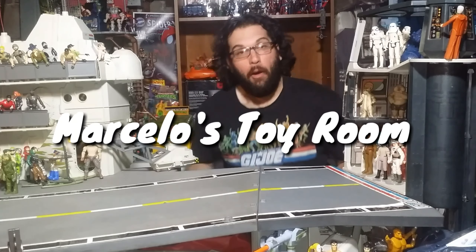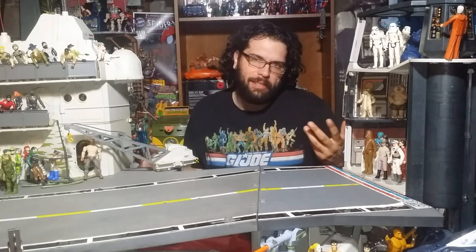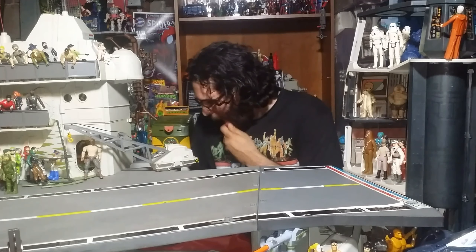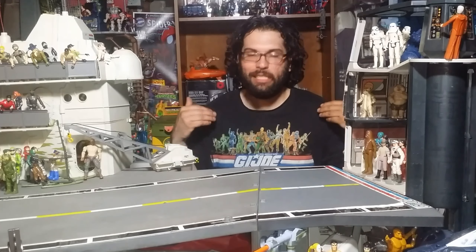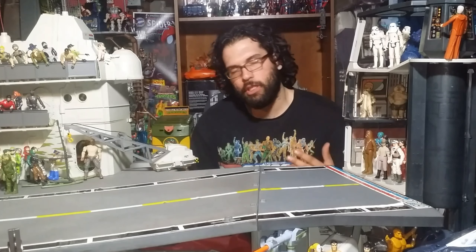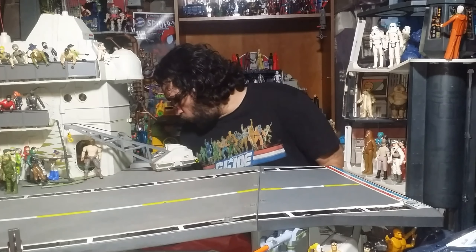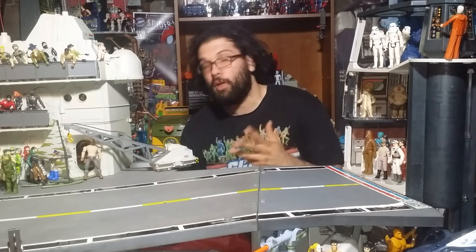Most of my stuff is going to be retro — 90s, 80s, maybe late 70s or early 70s. But sometimes there's a great deal on the clearance aisle of Walmart or Meijer that you just can't say no to. Here's part two of some of my new toy pickups.